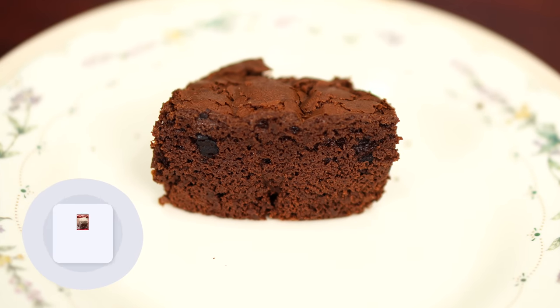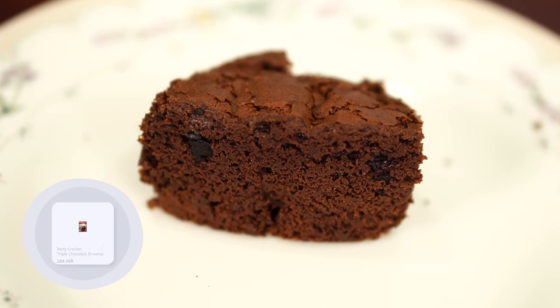We asked ChatGPT to make a brownie recipe for us, to compare if the ChatGPT brownie recipe is as good as an actual brownie. We also took a box mix brownie and made that as well, to test out how accurate ChatGPT actually gives its information.